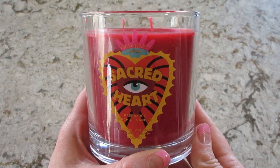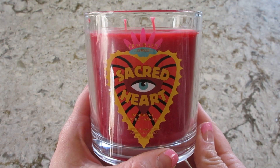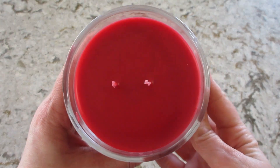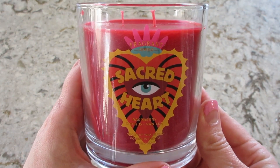Hi guys, welcome back to my channel! Today I have a ring reveal from Fragrant Jewels. This is their Sacred Heart candle — it also has a matching bath bomb that I will do a demo of in a separate video. For now, I'm going to put this on the warmer and I'll be back to show you what I find inside.